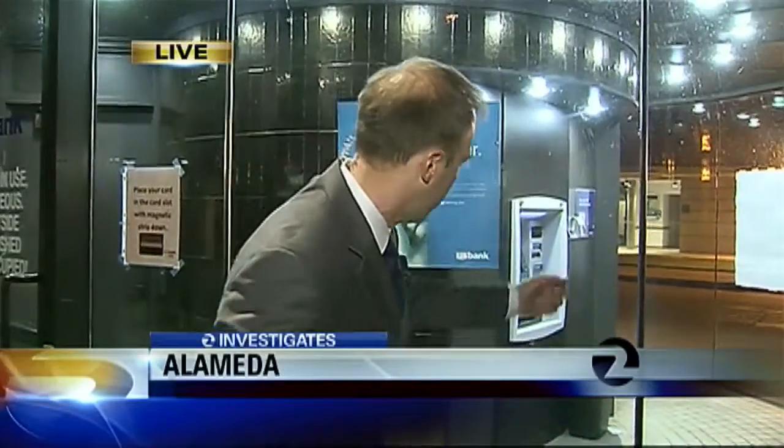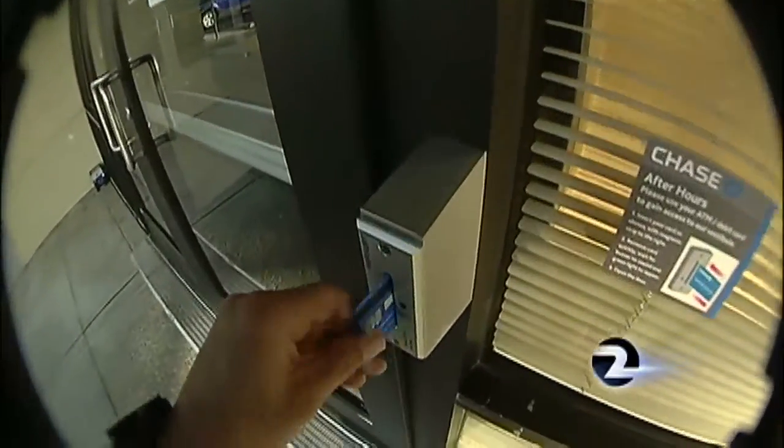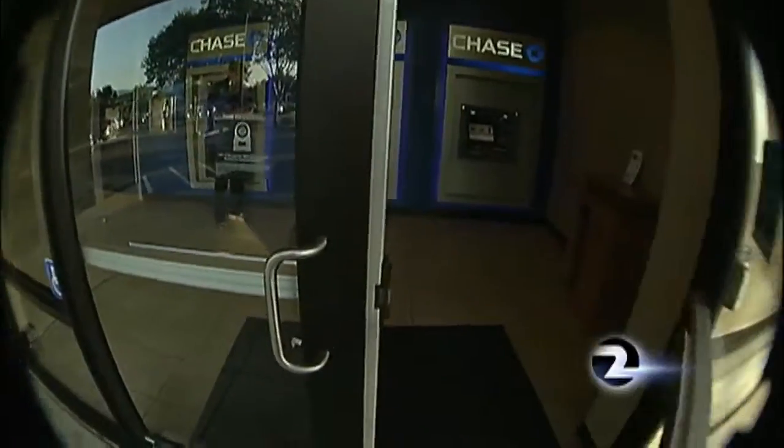The idea is that you're at least a little safer after dark using an enclosed, secured ATM like this one. But Two Investigates discovered what many criminals already know: you don't need a bank card to unlock this door. At 7 p.m. at this Chase Bank in San Jose, we didn't need a bank card to get inside. It's the same place police say a man robbed customers twice in 2010.